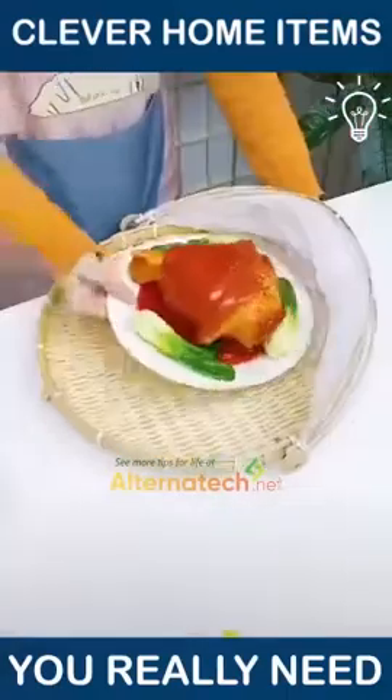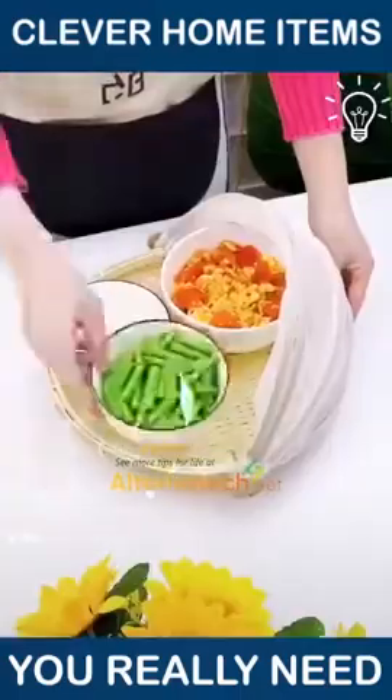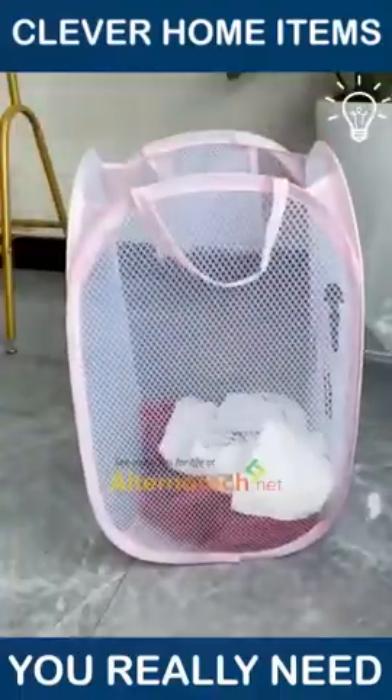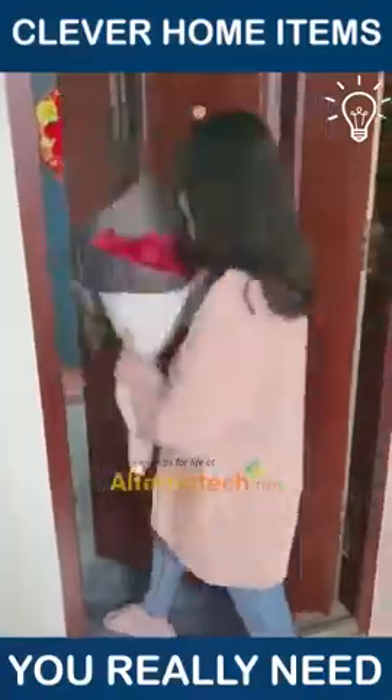Protect your food from insects with this amazing item that has a cover! You will definitely want this folding net storage basket — transport your dirty clothes without a problem with it!